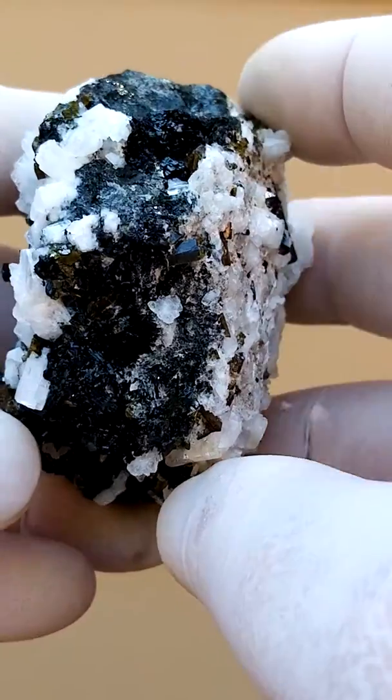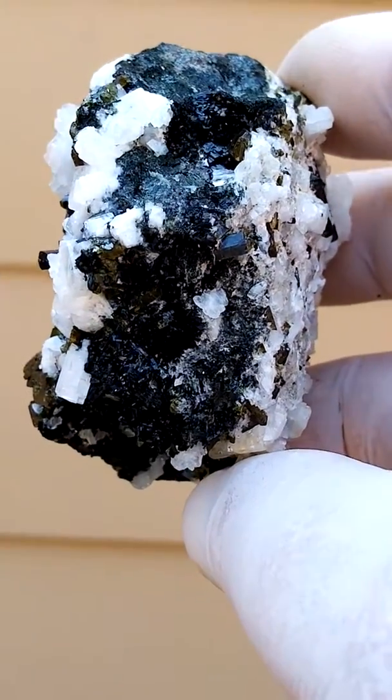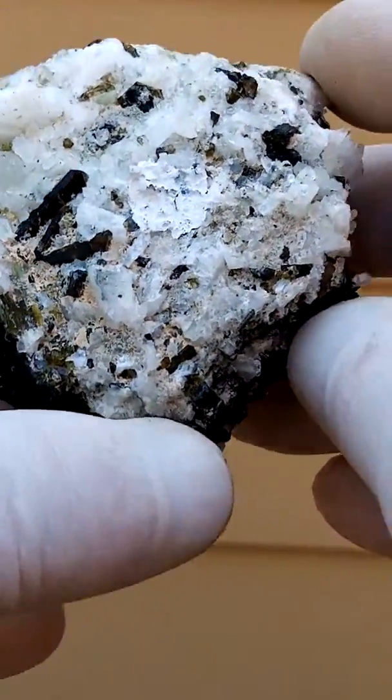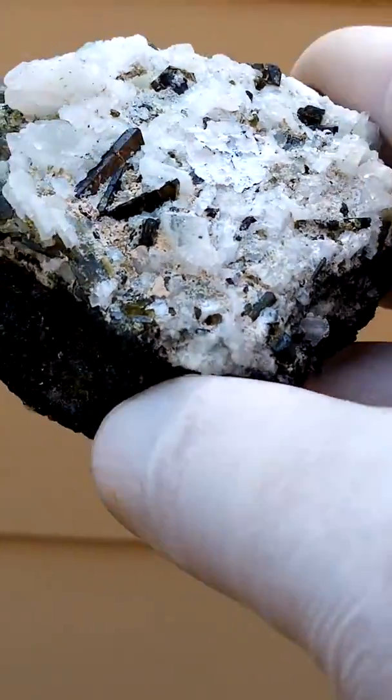Go around this way. This would not be the point of display — I'm just trying to indicate the color to you. We have more clearly the epidote crystals.